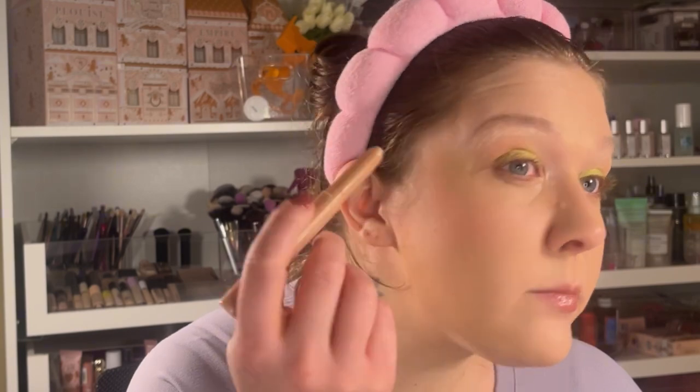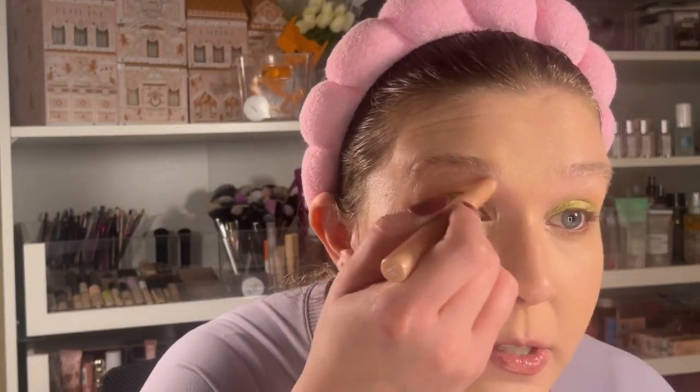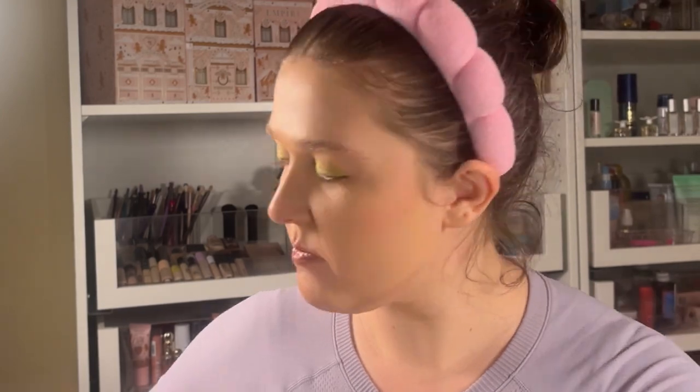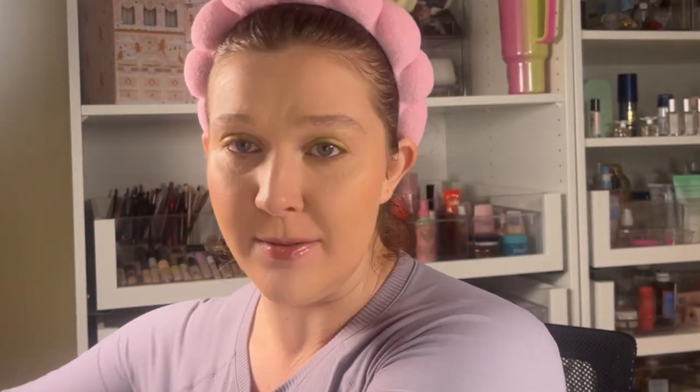I'm putting it all over my lid — who doesn't want a green eyelid! I also have this ColourPop eyeshadow stick — I'm going to put that in my inner corner right there. I didn't know ColourPop even had eyeshadow sticks, and I actually typically prefer eyeshadow sticks because they're just so easy. Makeup artists are the nicest — as long as you like it, they're like 'do what you gotta do babe.' I really like this green.